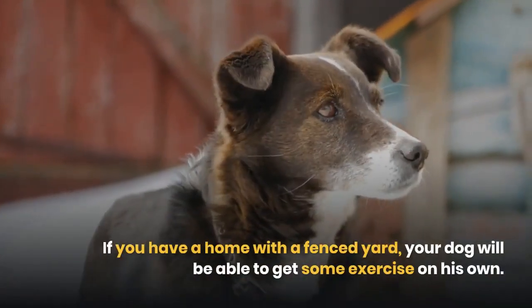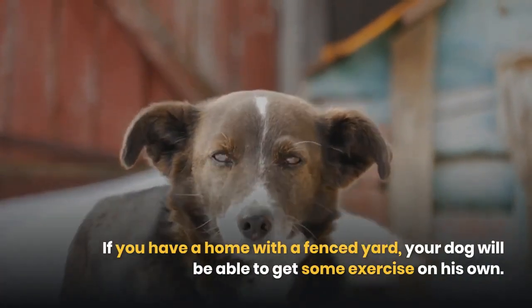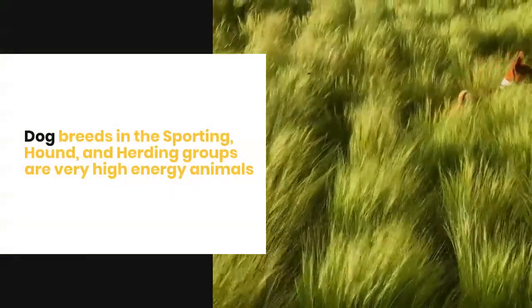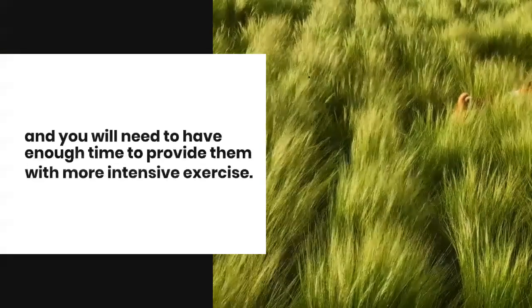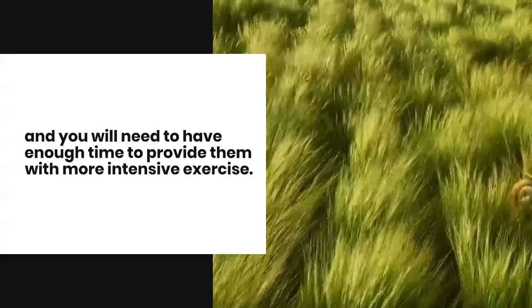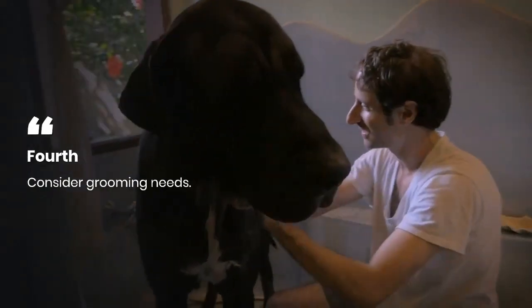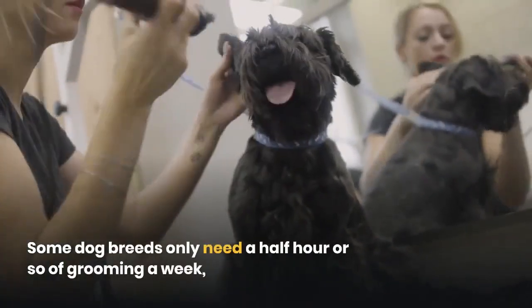Third, consider how much exercise you can give your dog. If you have a home with a fenced yard, your dog will be able to get some exercise on his own. Dog breeds in the sporting, hound, and herding groups are very high energy animals and you will need to have enough time to provide them with more intensive exercise.